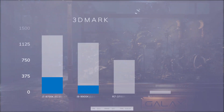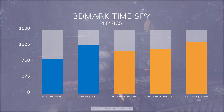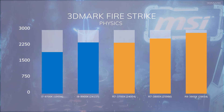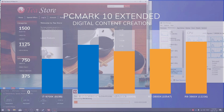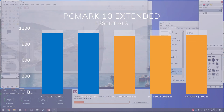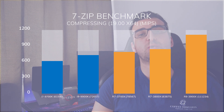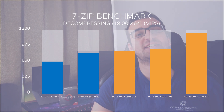Now let's move on to 3DMark. Both the 3700X and the 3800X perform around 20% better than the 9700K, but there is little to no difference between those two processors. We see similar results in Firestrike. In PCMark 10 Extended, we see a completely different story: while the 3800X pulls ahead of the 9700K in digital content creation, it falls behind in productivity and essentials, and the 9900K pulls ahead of the rest. In 7-Zip benchmarks, AMD pulls away again, but we don't see much difference between the 3700X and the 3800X, while the 3900X performs much better than the rest.